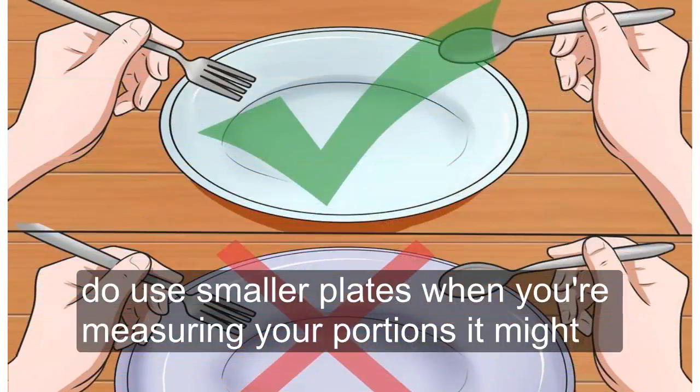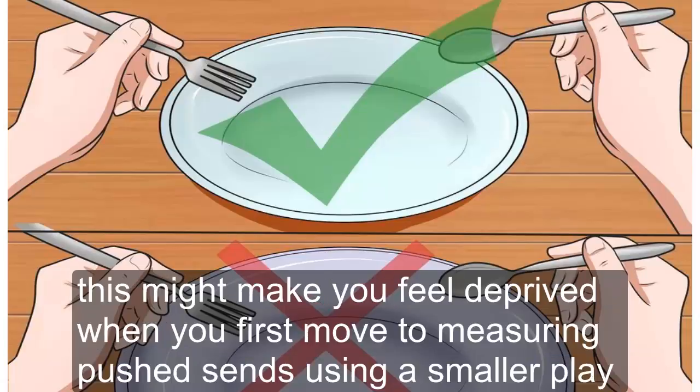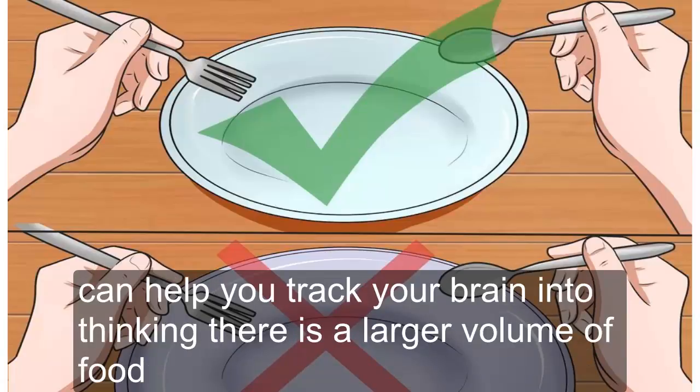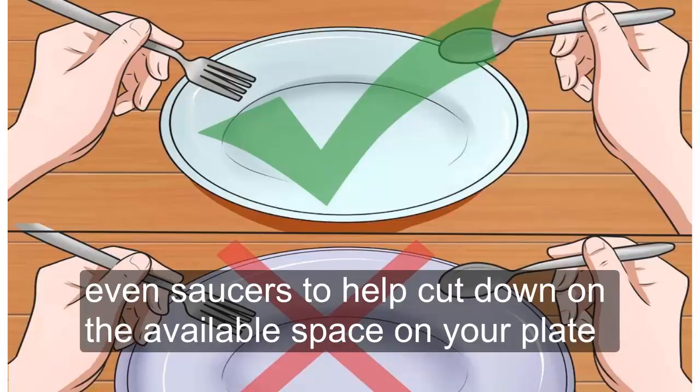Tip 2: Use Smaller Plates. When you're measuring your portions, it might seem like there is a lot less food on your plate, which might make you feel deprived. Using a smaller plate can help trick your brain into thinking there is a larger volume of food, since the same portion will take up more space. Use salad plates, appetizer plates, or even saucers to help cut down on the available space.